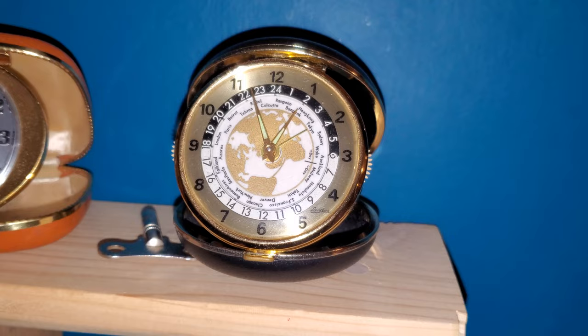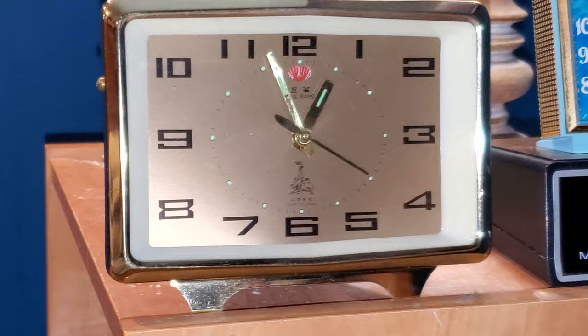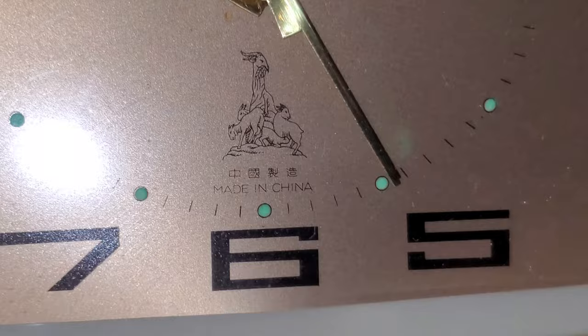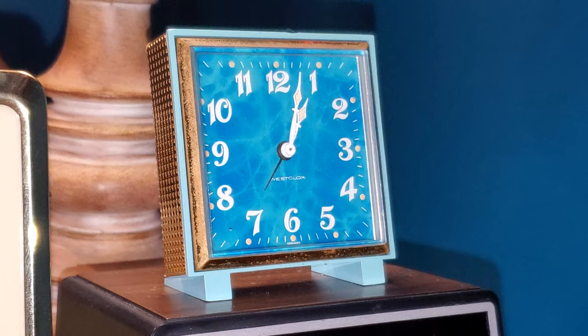Sticking with alarm clocks, this is my Chinese 1960s–1970s Five Rams. It was made in China and has a very cool insignia — the Five Rams. The Chinese characters for Five Rams is Wuyang. Next to it we have my Westclox travel alarm, which is running too fast — I reset it to the time anyway.